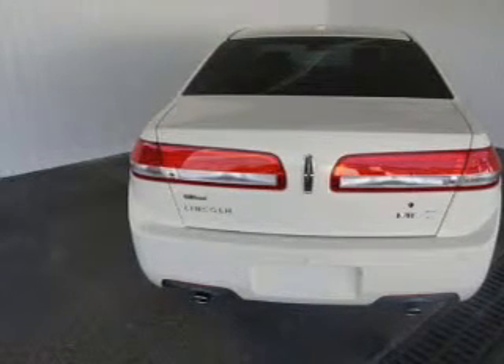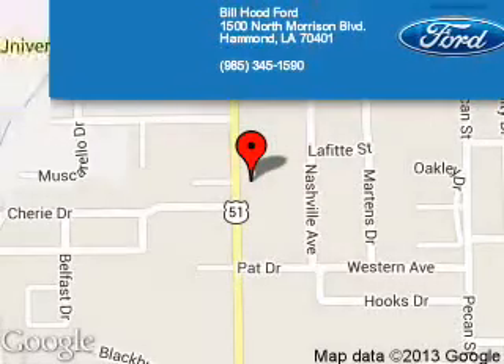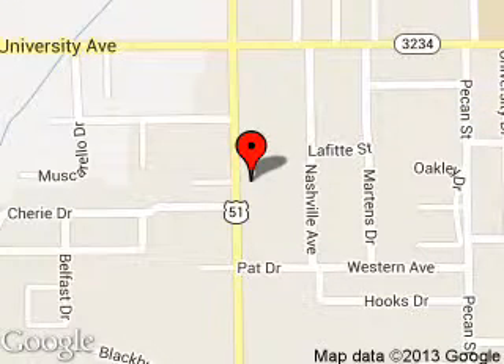Let us put you in the driver's seat today. Call or click to contact us. Bill Hood Ford is dedicated to doing everything possible to ensure that the experience you have selecting your next vehicle is a pleasant one. We are located at 1500 North Morrison Boulevard, Hammond, Louisiana 70401. Have a great day.